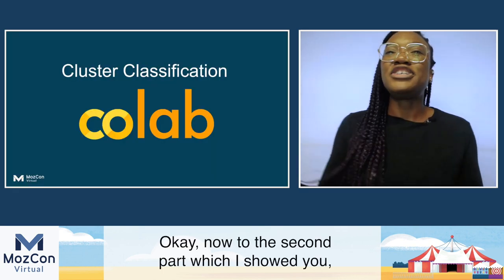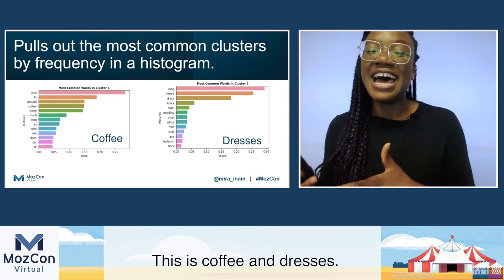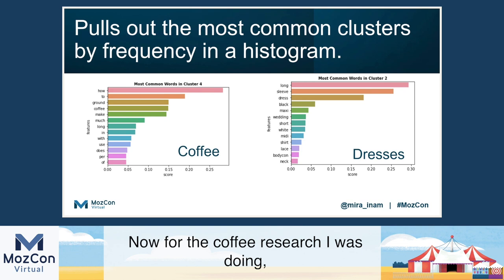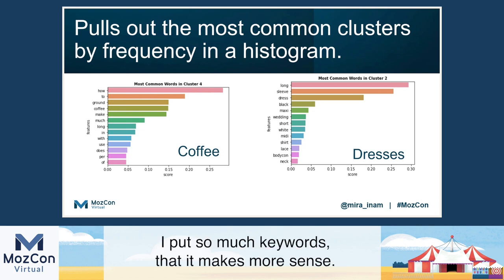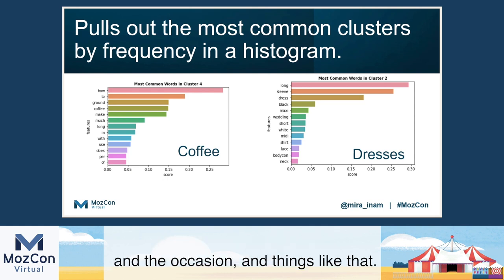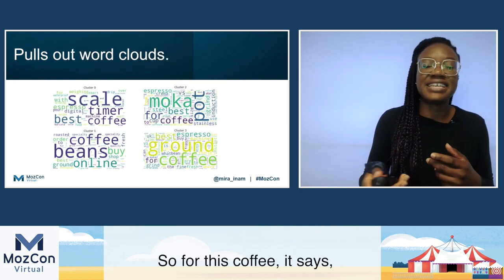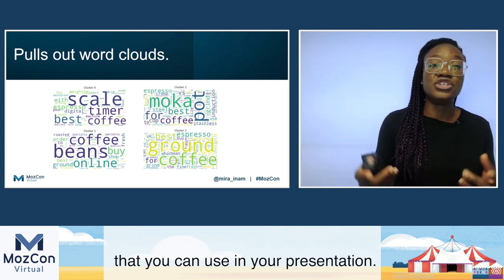Now to the second part, which was the frequency part that helps you quickly spot opportunities. This is for two industries — coffee and dresses. It pulls out the most current words, nouns and verbs, and tries to form a cluster. For the coffee research I was doing, I didn't put a lot of keywords, so you can see it's split it down very granularly, while for the fashion industry I put so many keywords that it makes more sense. I can see the trend here is like the length of a dress, whether it has sleeves, looking at weddings and occasion. It also pulls out a word cloud — for this coffee one, people are searching for scales, they want to buy coffee beans online, mocha pot. So it pulls out those kind of quick snapshots that you can use in your presentation.